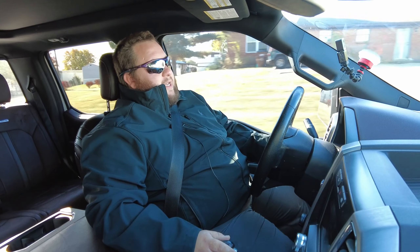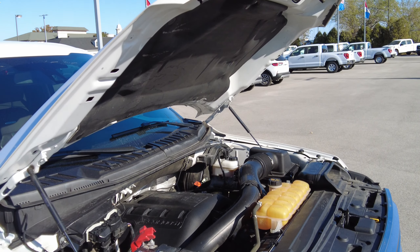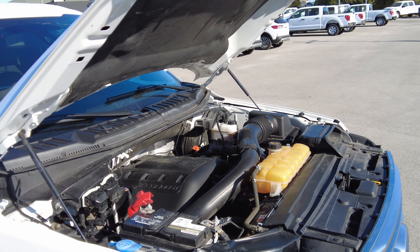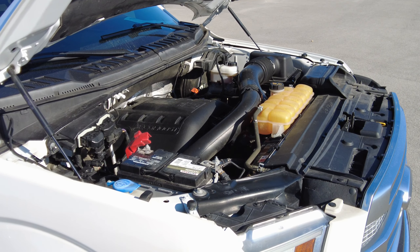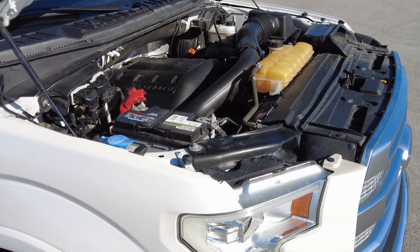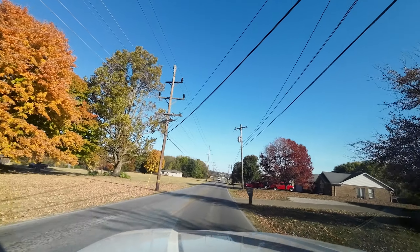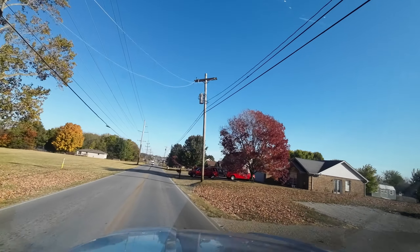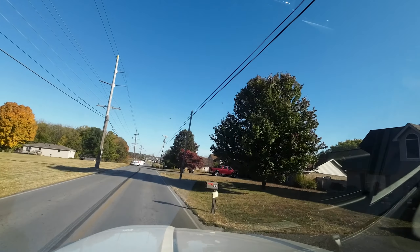The next thing we'll talk about is the engine itself — it's got a 3.5-liter EcoBoost engine. With the 3.5, you're going to average a combined 19 miles per gallon, city and highway. On the Carfax, this is listed as having zero accidents, and it's got 27 service histories — so a ton of service history that comes along with the vehicle.